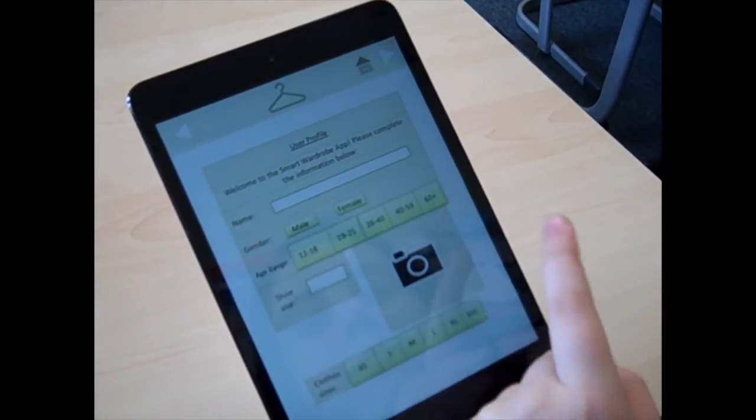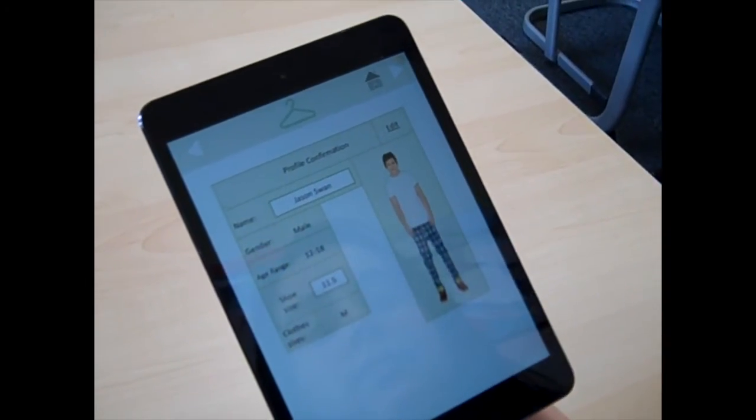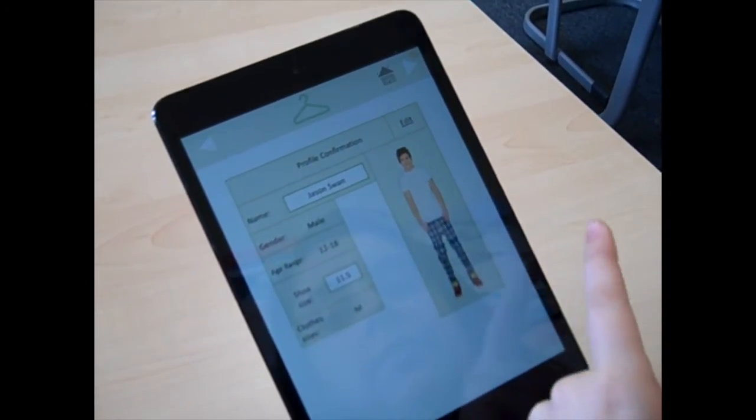You have to input your name, gender, age range, shoe size, a picture of yourself, and your clothes size. This is an example of a finished profile.